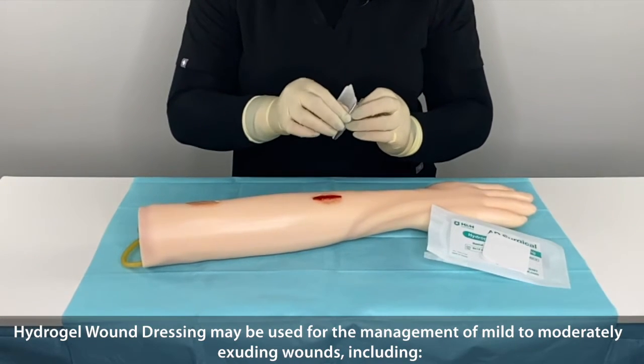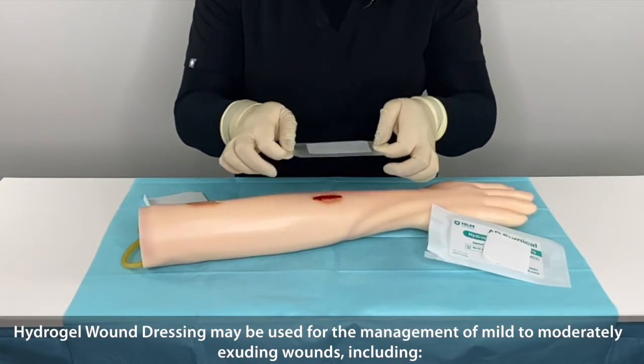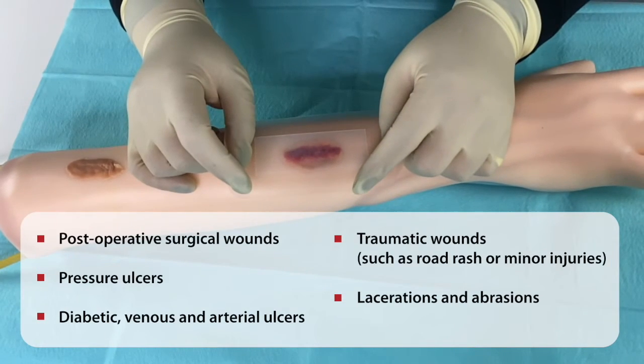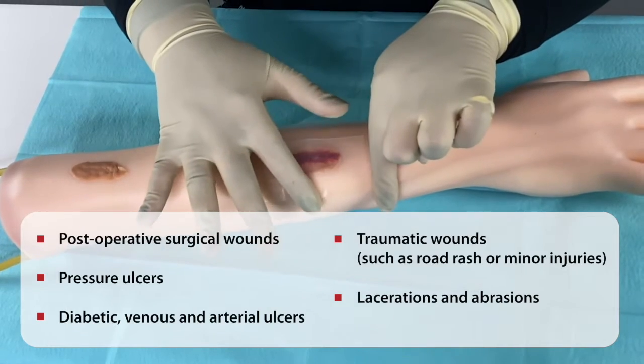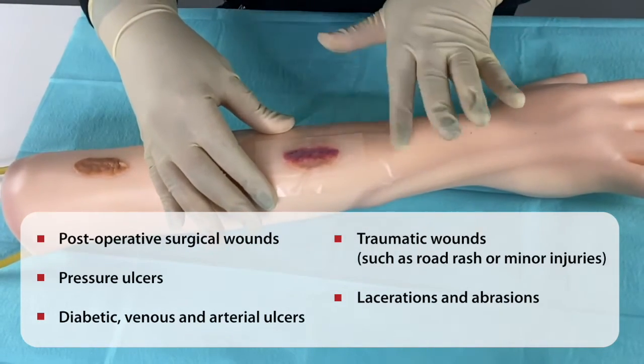Hydrogel Wound Dressing may be used for the management of mild to moderate exuding wounds including post-operative surgical wounds, pressure ulcers, diabetic, venous, and arterial ulcers, traumatic wounds such as road rash or minor injury, lacerations, and abrasions.